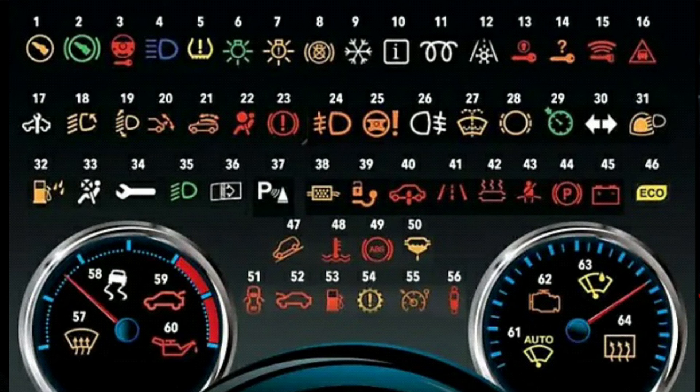Warning lights can also come on whilst driving. If this happens, depending on the color and icon displayed, you may have to pull over and investigate at your first safe opportunity to do so. A red warning light demands immediate attention — don't drive any further. A yellow-orange warning light indicates a problem that needs to be serviced soon.